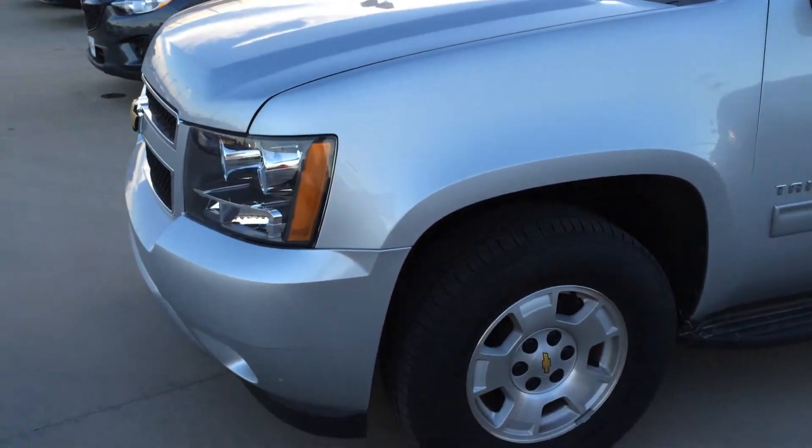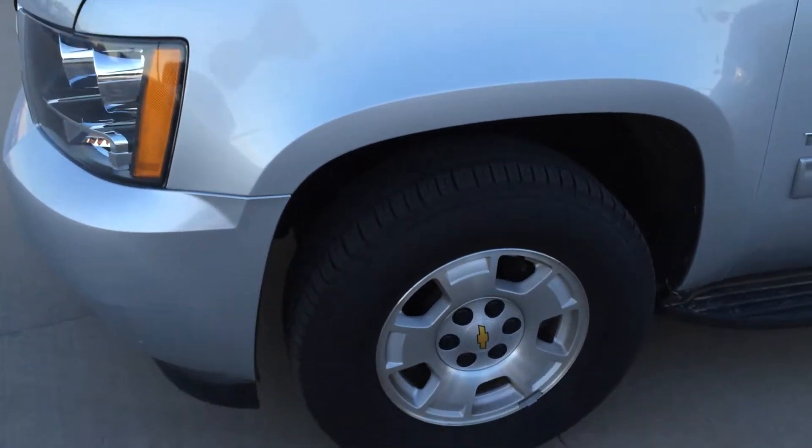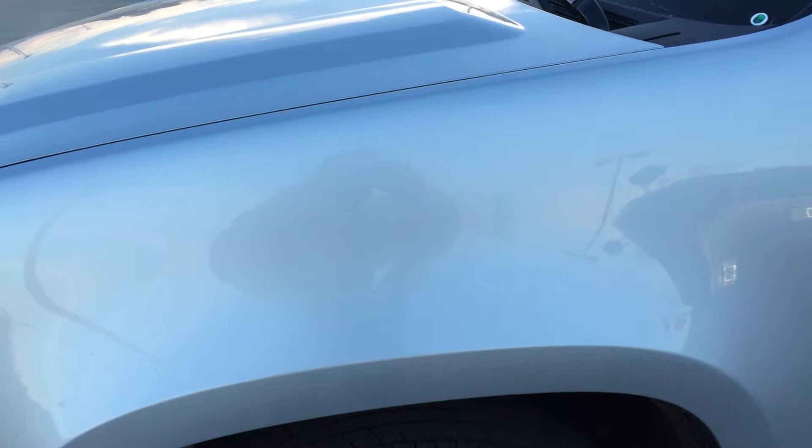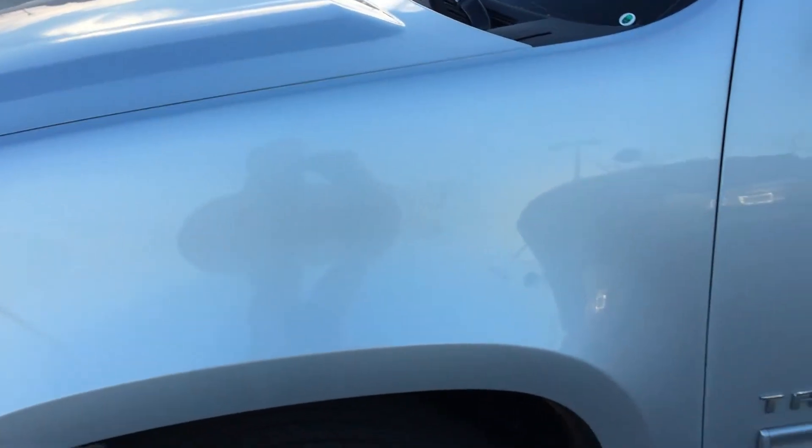What I'm going to do is take advantage of this video and walk around this vehicle all the way around. And if I do notice anything — dents, dings, scratches related — I do not mind drawing attention to that and pointing them out.